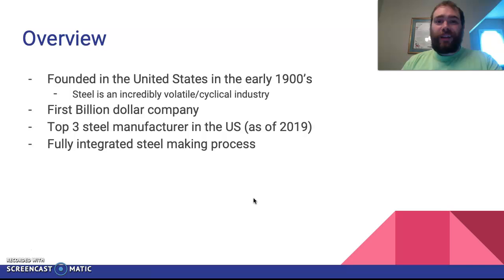It has a history of showing that. Some cool facts: it's the first billion dollar company in terms of revenue, and as of 2019 it is a top three steel manufacturer in the US. Most notably, it's the number one integrated steel maker in the country.